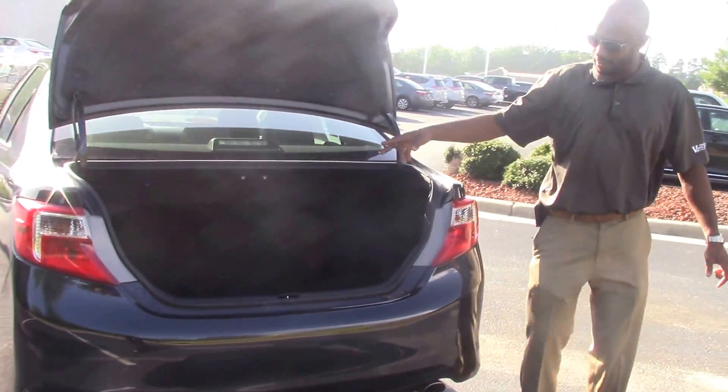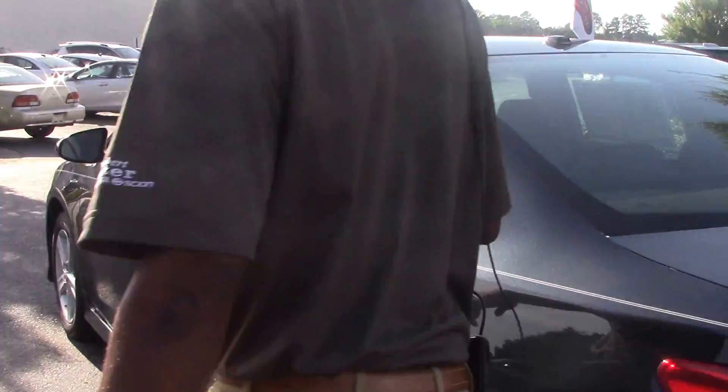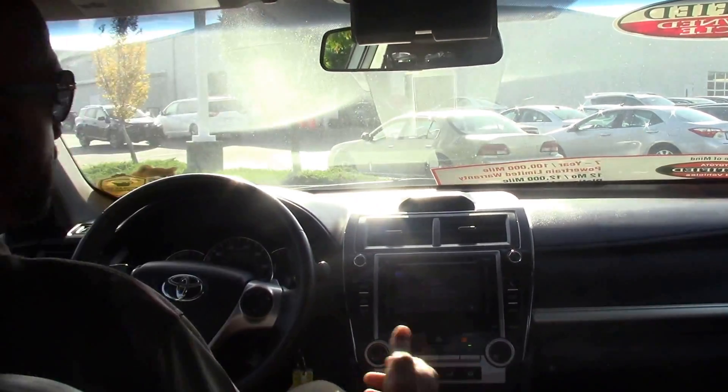It's a nice spacious trunk here with the 60-40 split. Now come on inside, let me show you some of the goodies too. Clean Carfax on it. Local trade, local owner, bought here, service here.